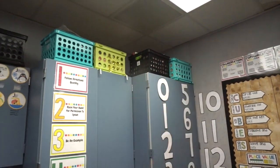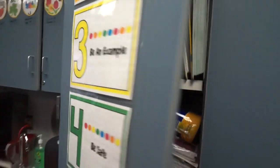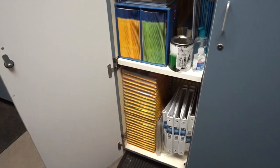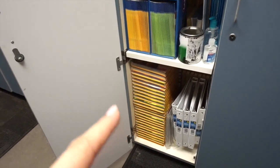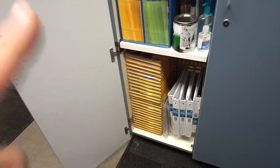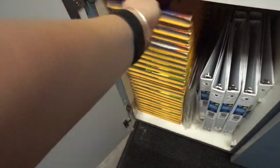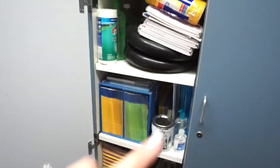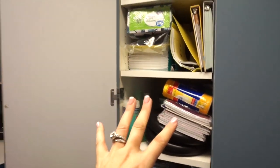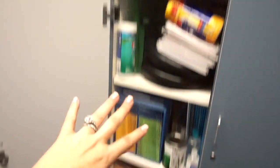In these cupboards I have more junk crammed in. This is all the old curriculum we are no longer mandated to use for reading — the old Harcourt Trophies books. Once they buy new curriculum we can get rid of those. I also have some cushions, extra binders, chalk paint, random things. This is basically my Monica closet.